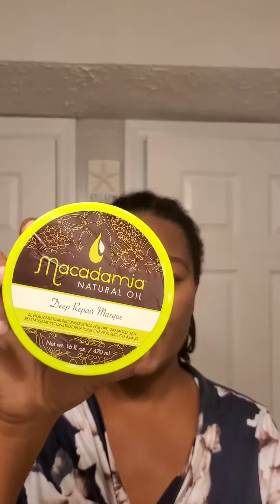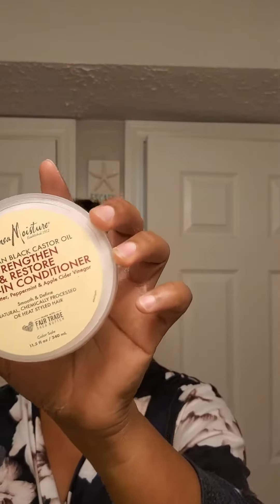I also went in with Macadamia Nuts Natural Oil Deep Repair Mask for my hair. And at this point, I'm going to put leave-in conditioner. You basically do the same things to your hair as you would if you're wearing it out. You have to take care of your natural hair. Here goes my leave-in conditioner — Shea Moisture Strengthen and Restore Leave-In Conditioner.